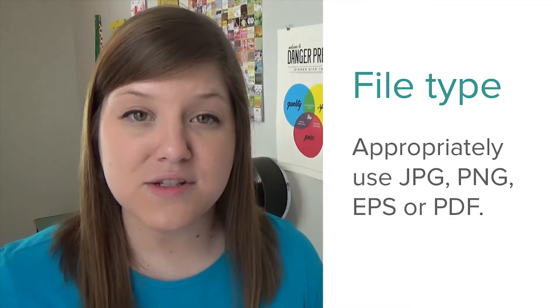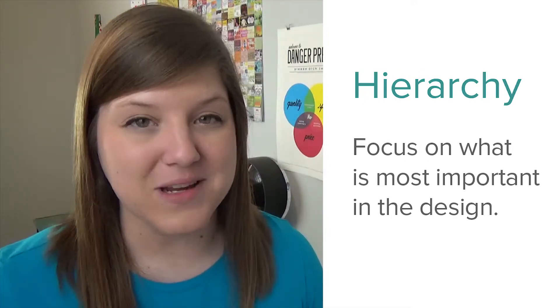File type matters — make sure you're using the right one. Using a grid will help you with layout. Hierarchy will make your design easier to read. Icons can help add visual interest.